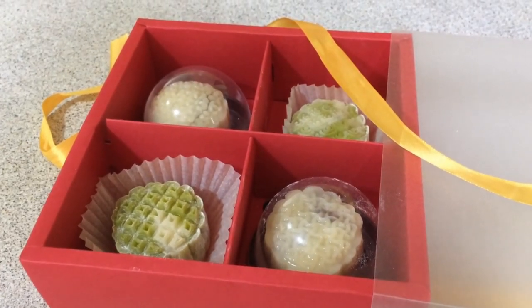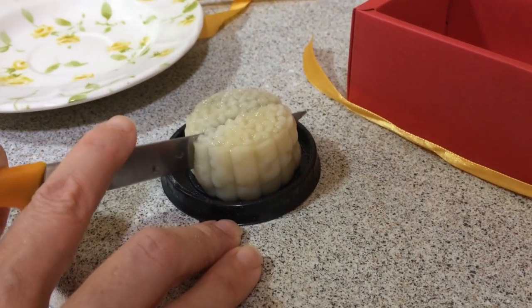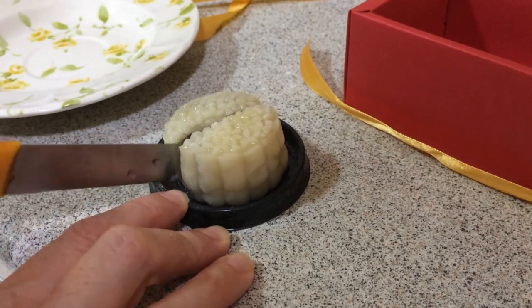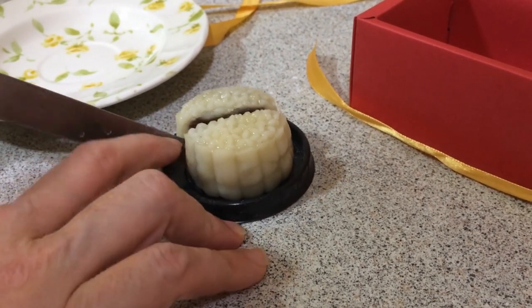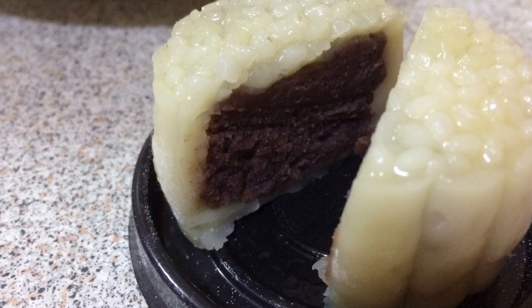Something else that we enjoyed this month was celebrating the mid-autumn festival with these delicious moon cakes. This festival traditionally celebrates the fall harvest, and we appreciate our Airbnb host giving us these cakes, handmade by her niece.